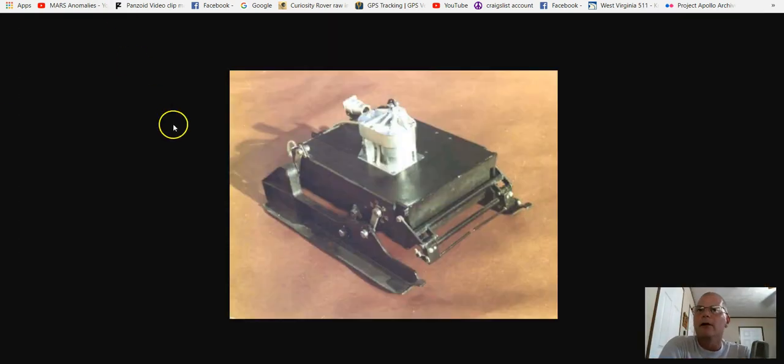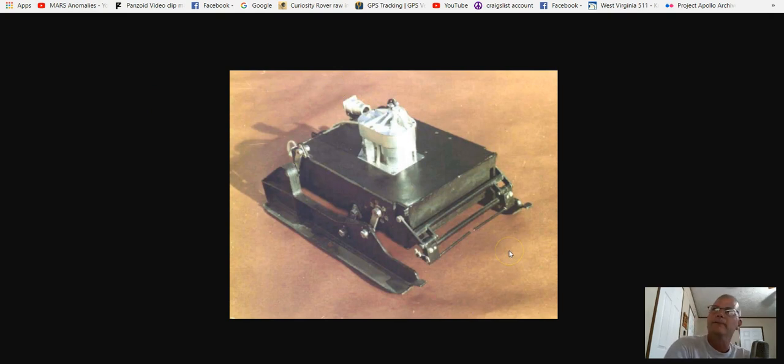It's called the Prop M, and this is what it looked like. The Prop M basically measured the density of the soil on the planet. It had these ski-like things, one on each side. These arms would actually rotate counterclockwise or clockwise. And then you've got these bumpers right here that if it walked into something, it would literally back up.